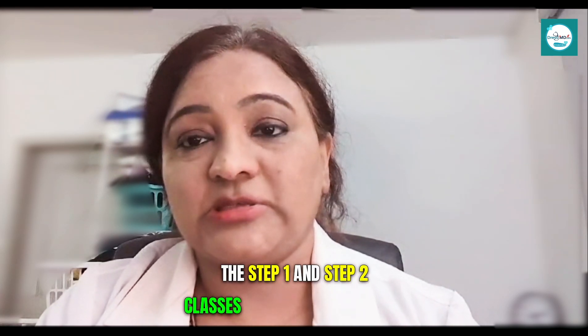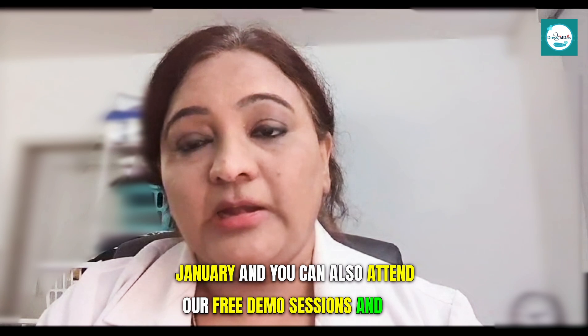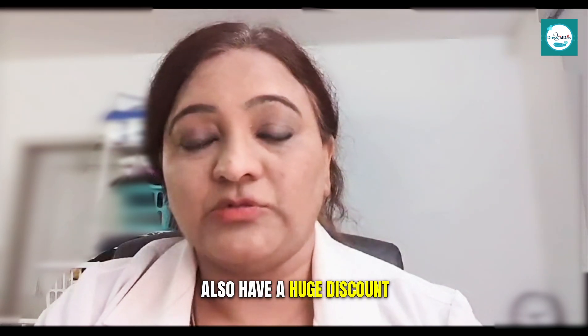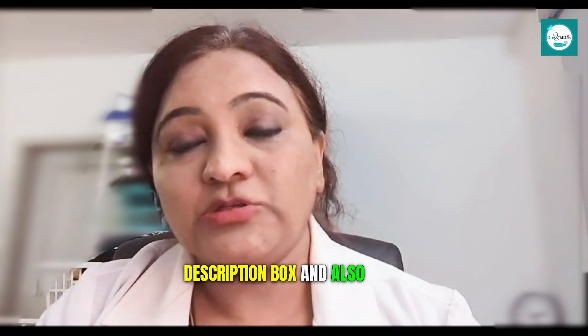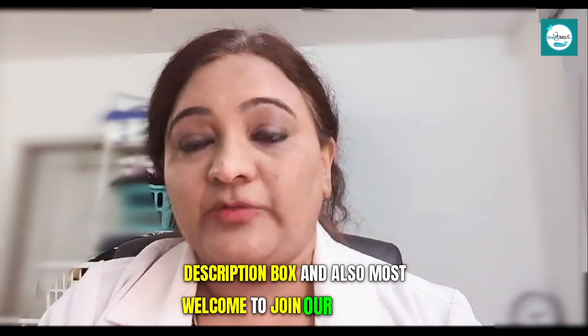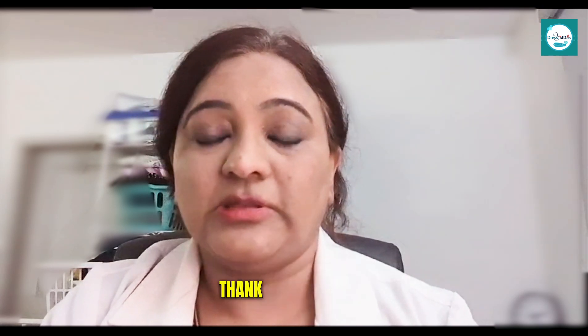The Step 1 and Step 2 classes are starting from 8th January, and you can also attend our free demo sessions. We also have a huge discount. The website and contact details will be mentioned in the description box. You are most welcome to join our free demo sessions. If you have any questions, you can reach out to us. Thank you very much.